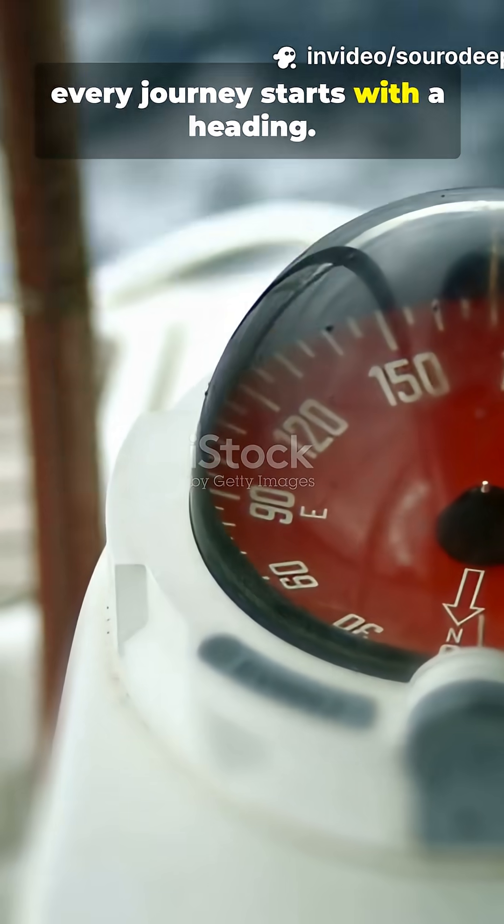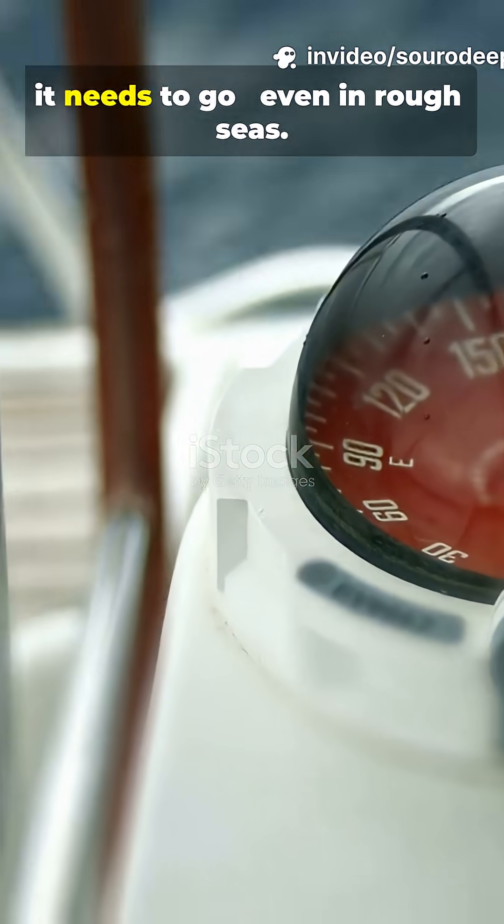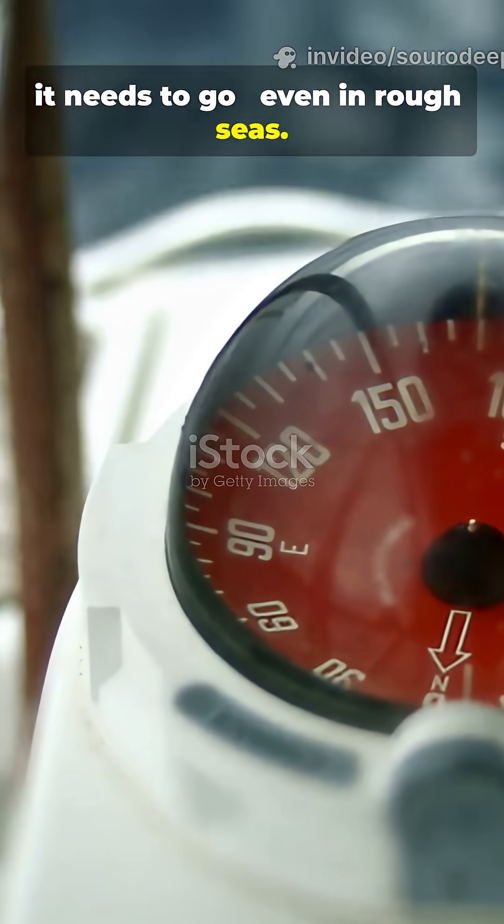Every journey starts with a heading. A ship's compass keeps the vessel pointed exactly where it needs to go, even in rough seas.